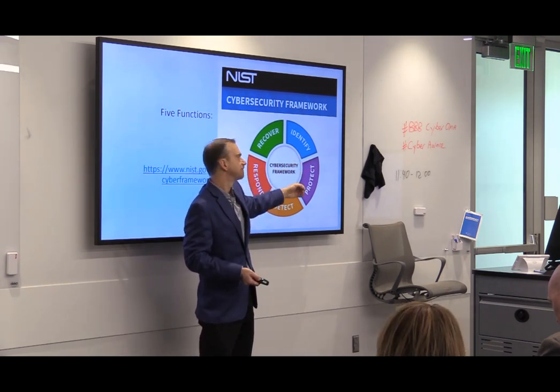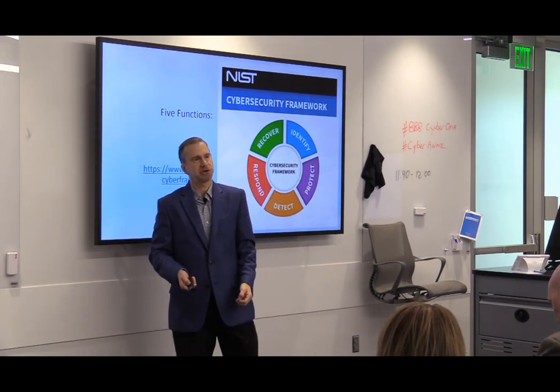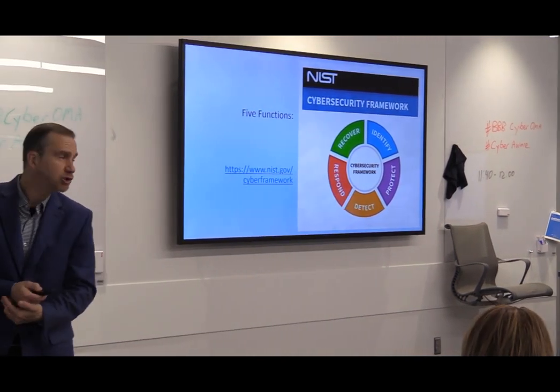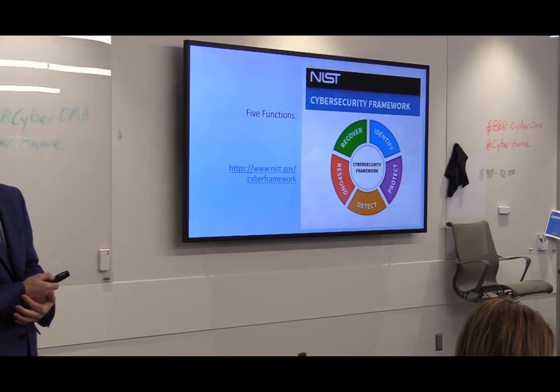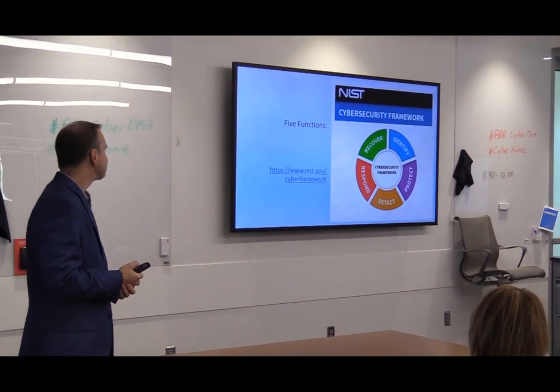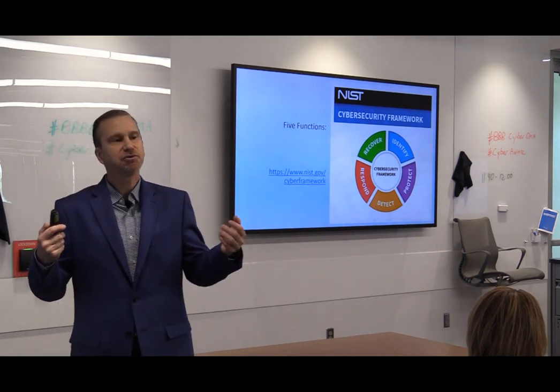What do you have out there? Protect — how do you protect what you've got? How do you know when something bad happens? What do you do when something bad happens? Who do you call? Ghostbusters might not be able to help you. And then, how do you recover your business?